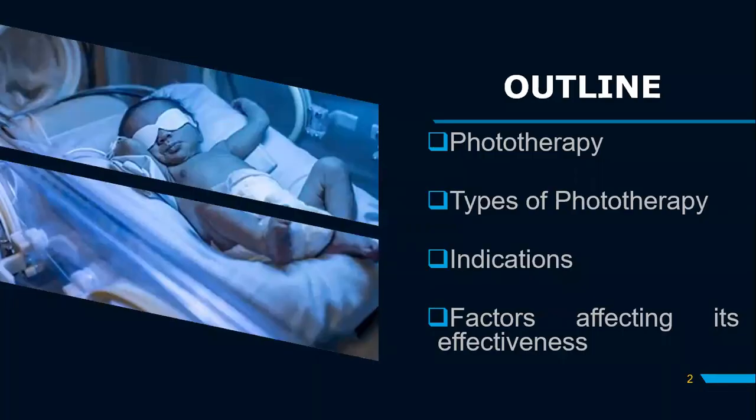The outline of this presentation will flow in this way. Number one, we will focus on what phototherapy is. We will also go through the types of phototherapy that are available, the indications as to when we should put a neonate under light treatment, and lastly, factors that may affect the effectiveness of phototherapy.